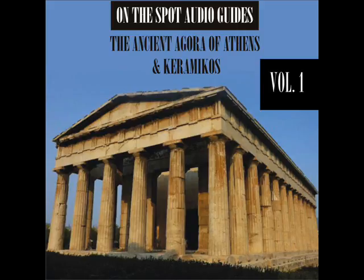The Tholos, recognizable by its round shape, served as the headquarters of the prytaneis, the executive committee of the boule, the senate of 500, according to Aristotle. Here the 50 senators were fed at public expense, and at least 17 spent the night in the building, available to deal with any emergency, whatever the hour.